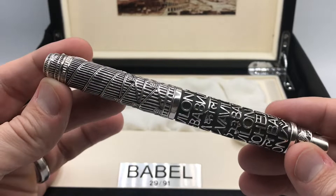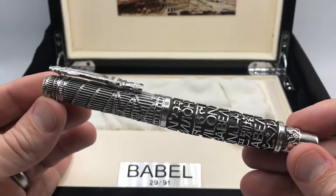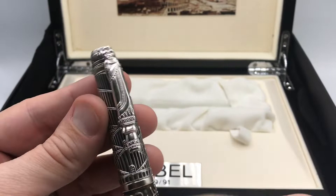Now going back to the pen, this is a very heavy pen. It's a quite large diameter pen and it comes in at 107 grams, so it's a very hefty pen.